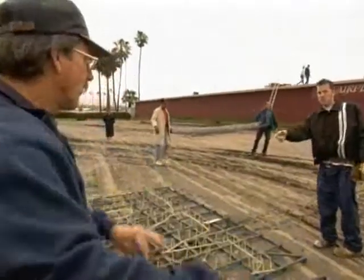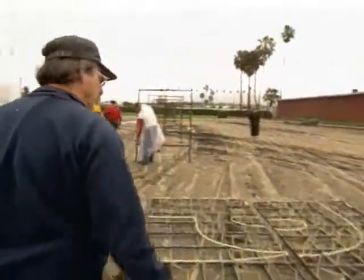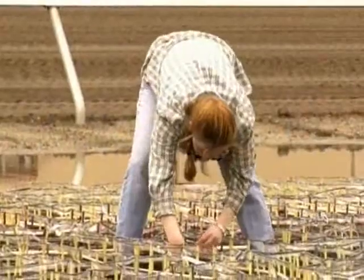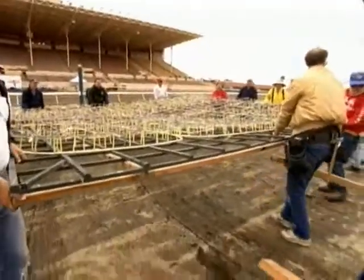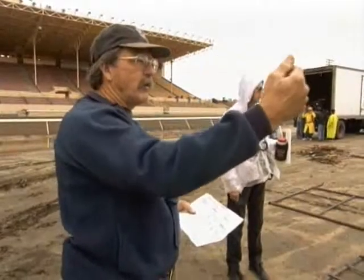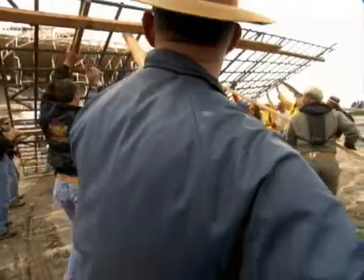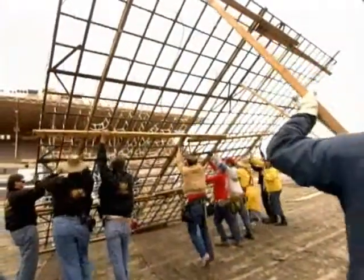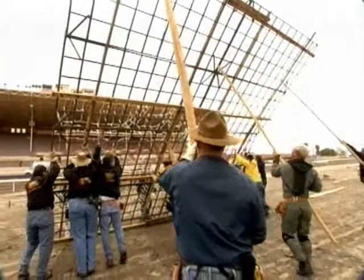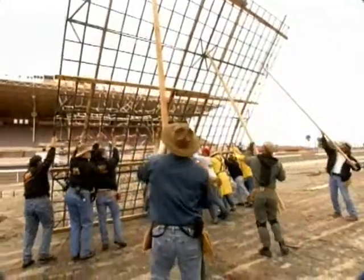On-site, workers position the large set pieces — moving sections to straddle the center line, adjusting for the flag pole, and carefully raising each piece into place. The crew communicates closely, making sure nothing slips out of the frame as the scaffolding is aligned.